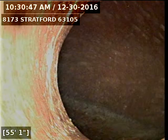Today's date is December 30th, 2016. I'm at 8173 Stratford, televising a sanitary sewer line for the 6-inch clean-out in front of the house. I've run the camera out to MSD's main — that's what we're looking at right now. I'll go ahead and record as I come back.